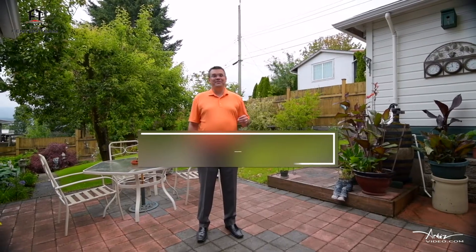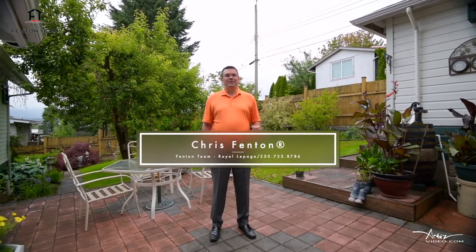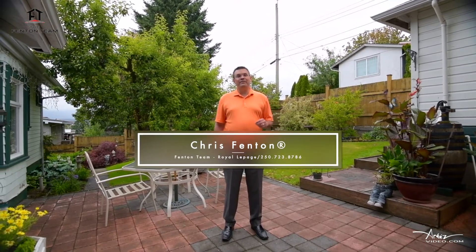My name is Chris Fenton with the Fenton Team of Royal LePage. Thanks for coming on tour of this one-of-a-kind home with me. If you'd like to arrange a private viewing, please call — we'd love to chat. We'll see you next time. Thank you.